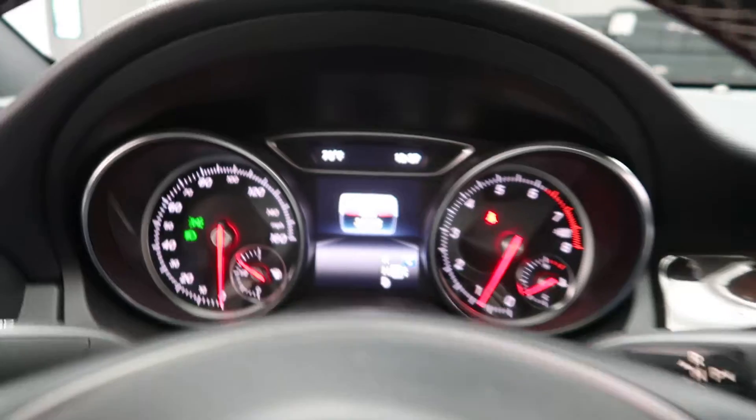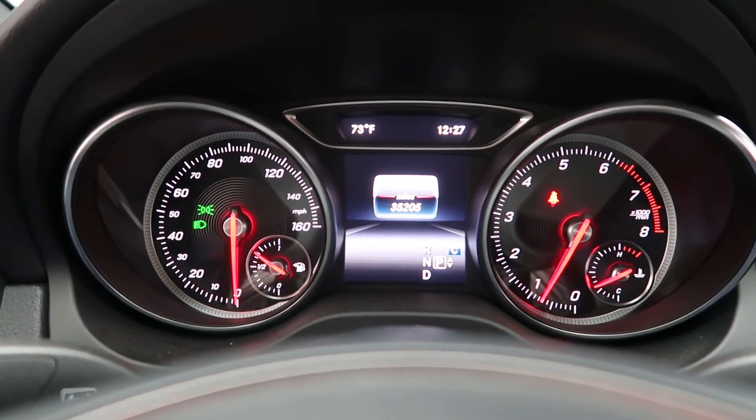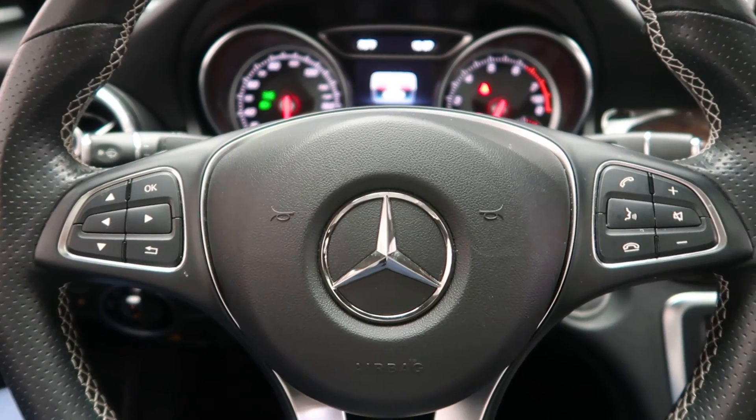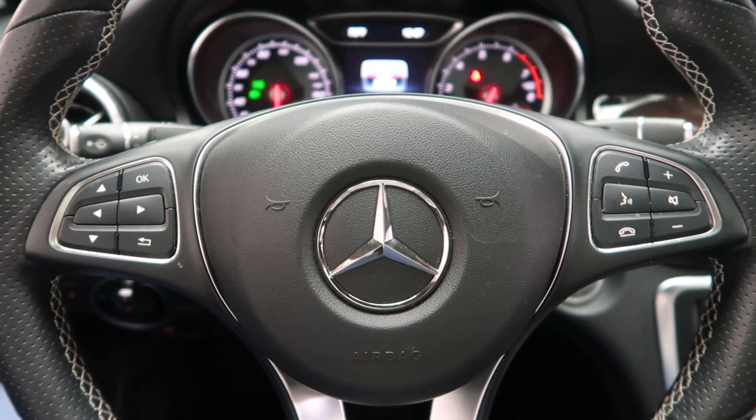This CLA has 35,205 miles. Carfax and service records available online. If you'd like to view more photos of the CLA 250 4Matic, visit us at FeldmanImports.com.